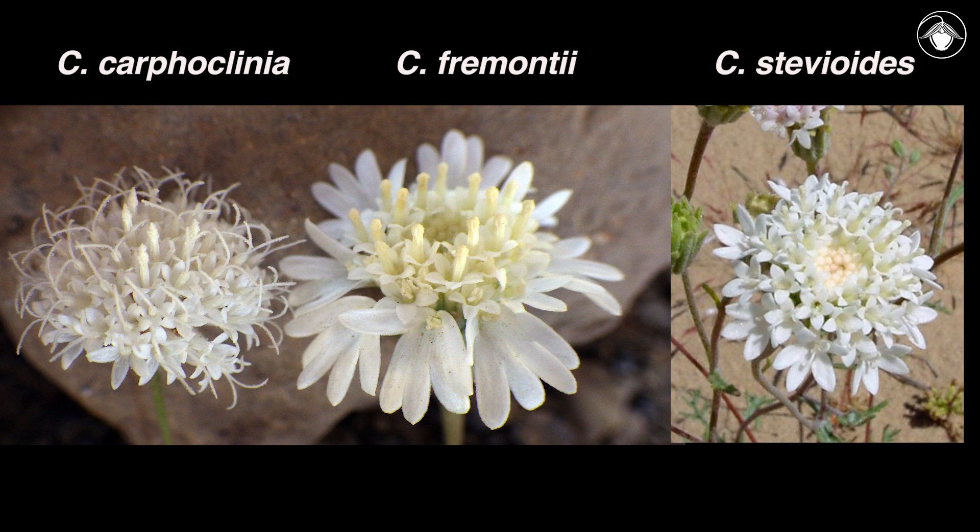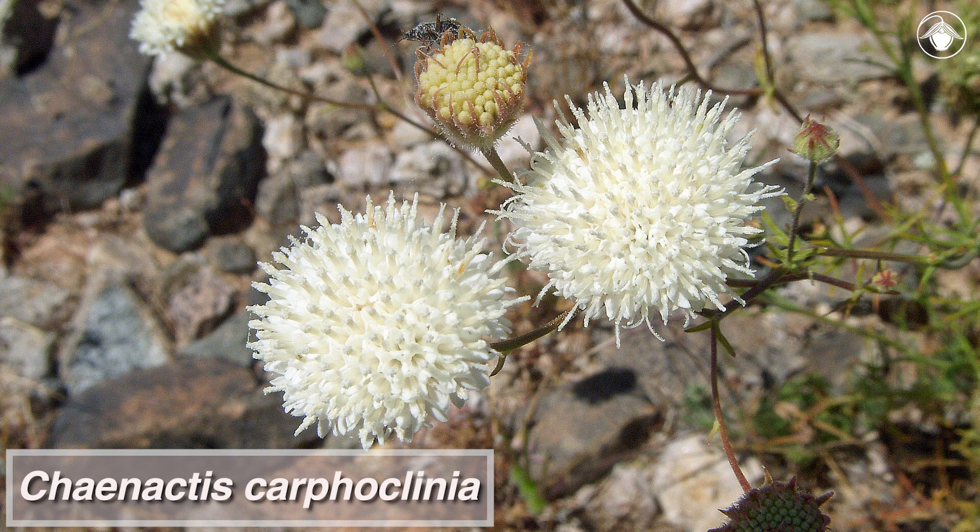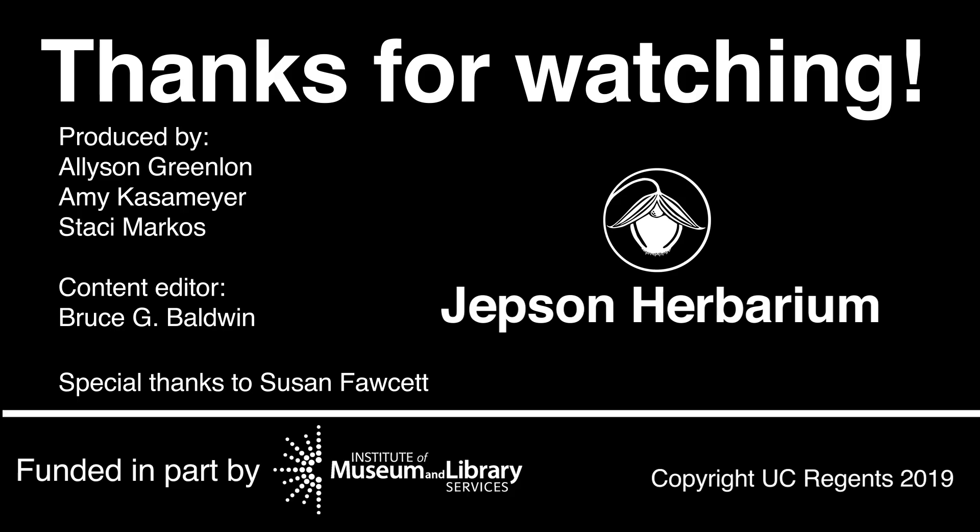Research at the Jepson Herbarium has shown that Chaenactis carphoclinia represents a desert lineage that diverged early in the history of Chaenactis, long before the desert lineages represented by Chaenactis fremontii and Chaenactis stevioides. As you experience the spring blooms of the California desert, keep your eye out for this beautiful California native plant. Subscribe to the Jepson videos to learn more about California's floristic diversity. Thank you so much for watching.